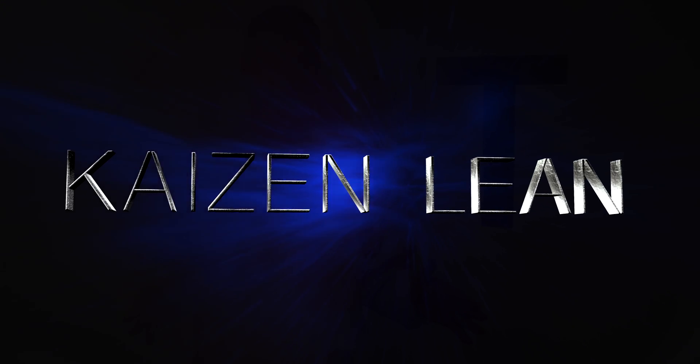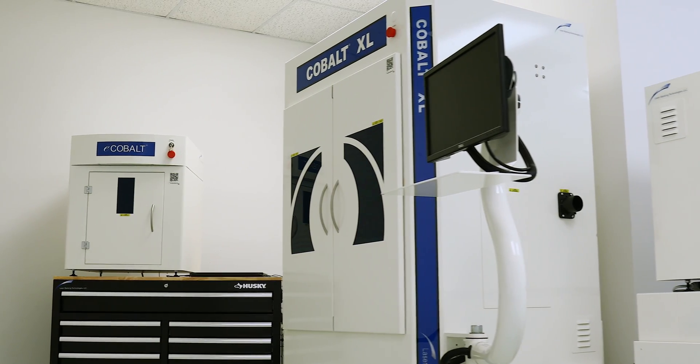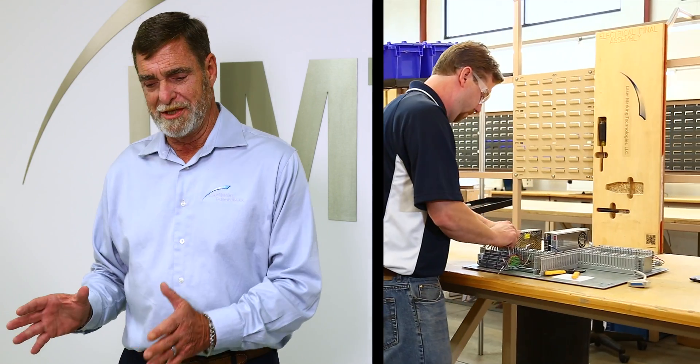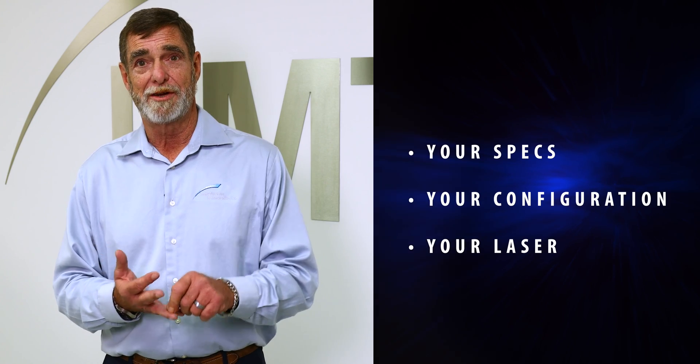We use a Kaizen lean manufacturing process within our facility. When we go to build Dominators or XLs, it has a separate line with separate stations. Depending on how many options, depends on how many stations. Each station has every tool and every part needed to complete that stage of the process to your specs, your configuration, your laser. Our factory is so impressive that a customer who toured the Gulfstream jet factory right before visiting us said he'd never seen a more impressive factory in his life — we were on par with the Gulfstream factory. Every square foot in that facility has a purpose and a reason for being there.